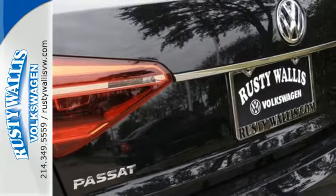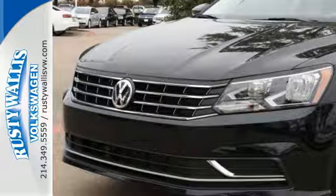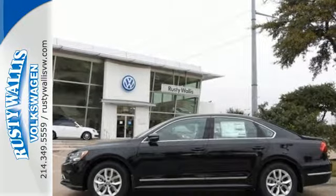When life throws a curve, you'll be ready with a rear-view camera and an intelligent crash-response system. This roomy Volkswagen is ready for you. Come check it out today.